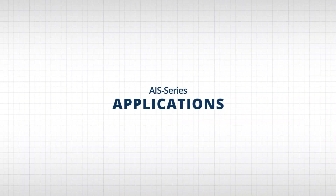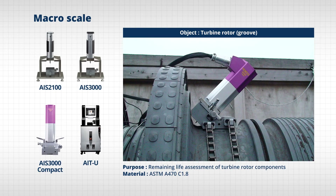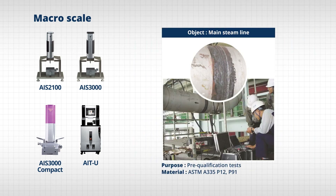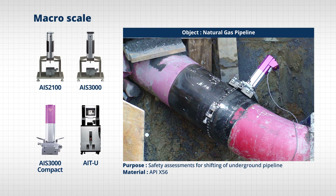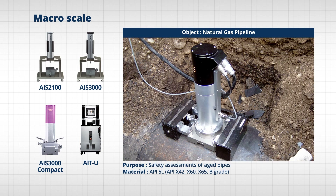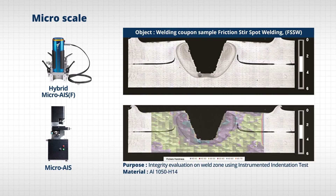Frontex AIS series has accumulated know-how through numerous cases at home and abroad for the past 17 years, besides the cases introduced above. Testing by scale depending on the object is also possible. Depending on test condition and objective, Frontex equipment is capable of measuring various objects in the fields of steel, pipe, petrochemical and gas, power generation, automobile, construction, and research — from macro scale to micro and nano scale.